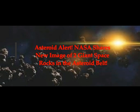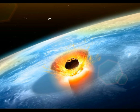Asteroid Alert. NASA shares images of two giant space rocks in the asteroid belt. It shared a stunning image of these two huge asteroids flying in the asteroid belt, both of which are bigger than some of our major cities. NASA shared an image which tracked the movements of major asteroids Lina and Clotho. They're both found in the asteroid belt between Mars and Jupiter.